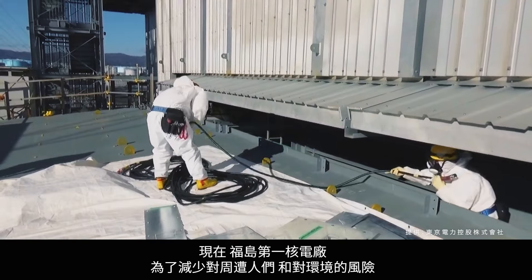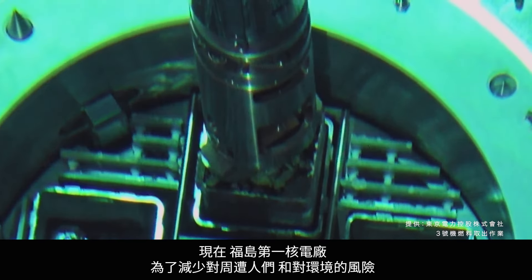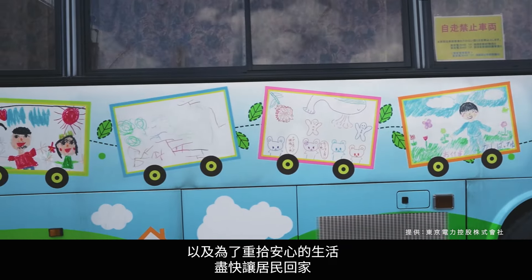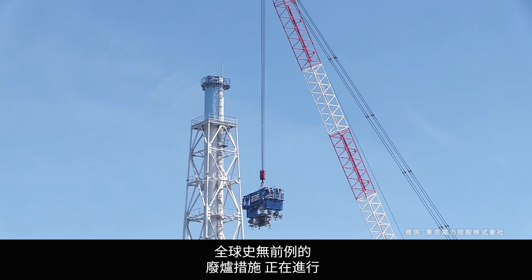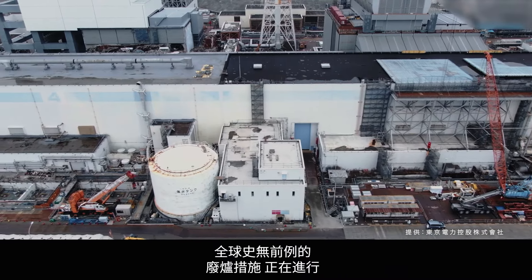Today, at the Fukushima Daiichi Nuclear Power Station, efforts to decommission the plant like none ever attempted before are well underway in order to protect the people nearby, reduce the environmental impact, and make it safe to live here once again so that citizens can return to their homes.